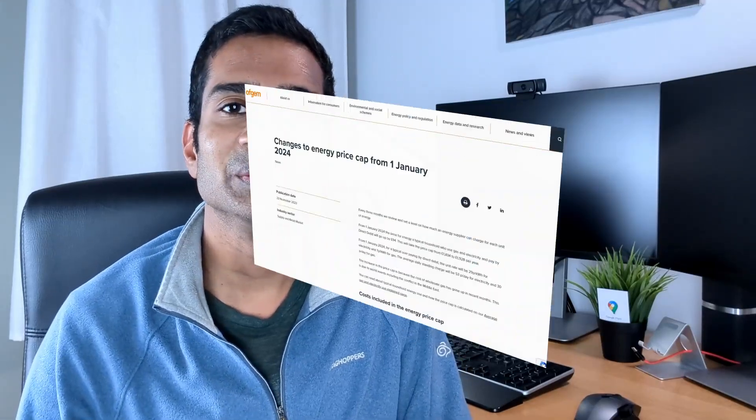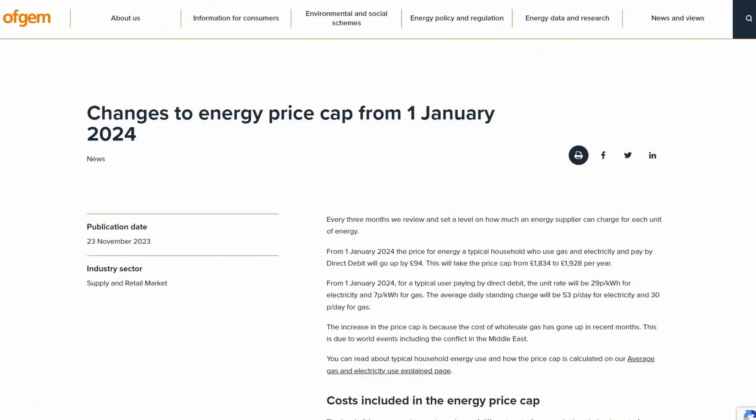Welcome back to the channel, my name's Shan. With the recent announcement from Ofgem of the expected rise in energy bills, I'm wondering whether it's better to use gas or electricity to heat my hot water, and I suspect you are too. In this short video, I'm going to calculate my own numbers and show you how you can run your own numbers too, to find out that exact answer.